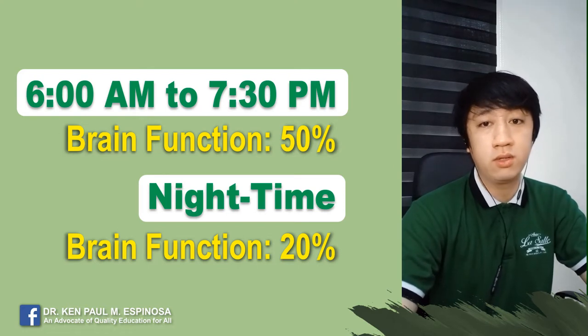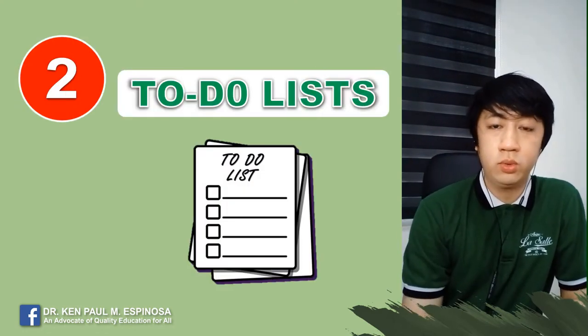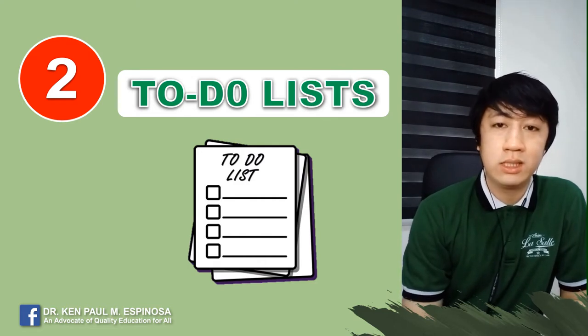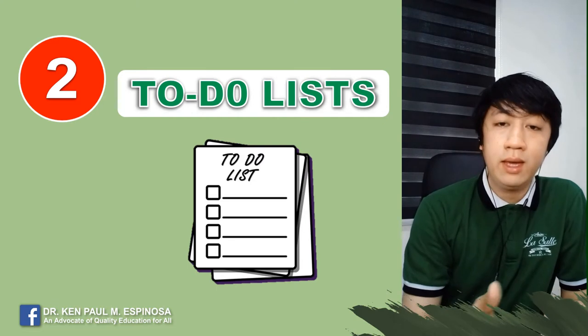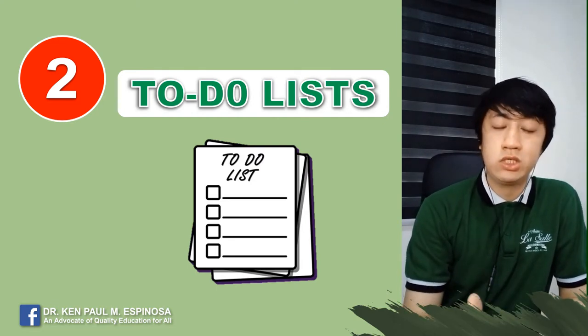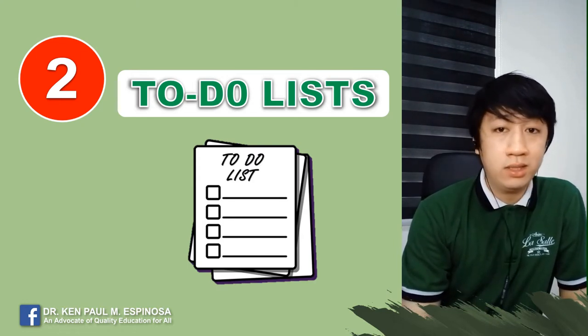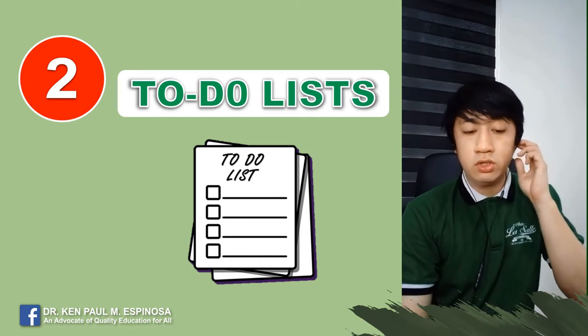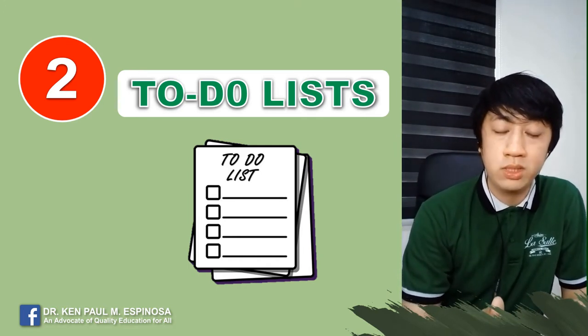The brain functions 20% only during night time. Tip number two: make your own to-do list. Why? Because it allows you to be productive. It allows you to prioritize learning tasks depending on the level of difficulty and depending on the given deadline. So this means you don't waste time on tasks that don't require immediate attention, and your list will help you stay focused on the tasks that are most important.